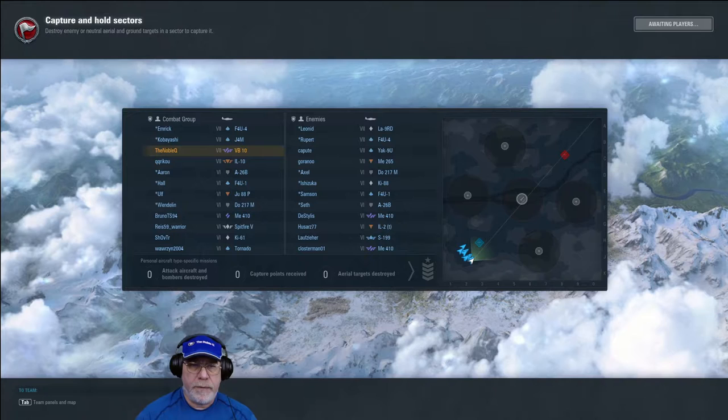Looking at the order of battle, there are quite a few players. I'm top tier in my VB-10, with a grand attacker Tier 7 as well. We have four Tier 6 players: another heavy the ME-410, a specialised Spitfire 5, the KR-61, and the Tornado. We're up against a Yak-9U at Tier 7 — a long-range sniper that can do a lot of damage. The enemy also has a Tier 7 grand attacker ME-265, a pair of highly destructive ME-410s, an IL-2T grand attacker, and a handy S-199 — another Europe/International premium assignable to any nation.